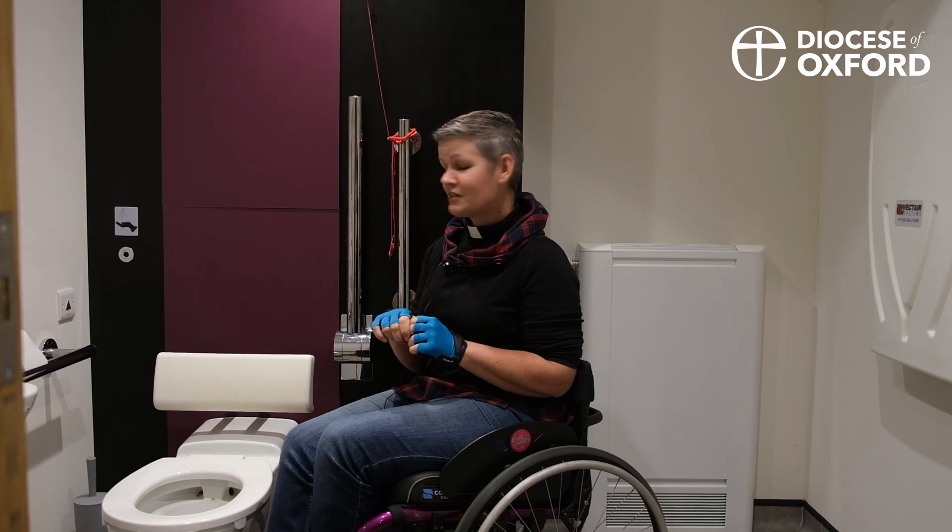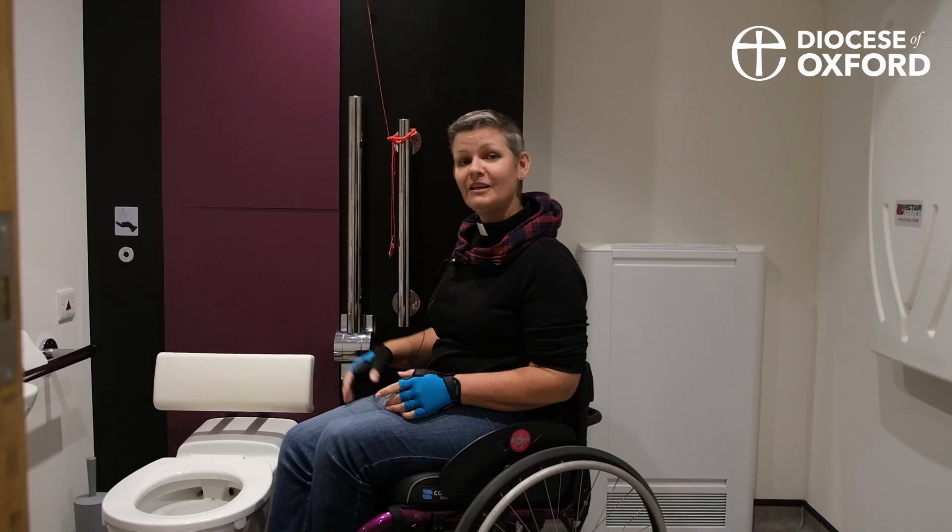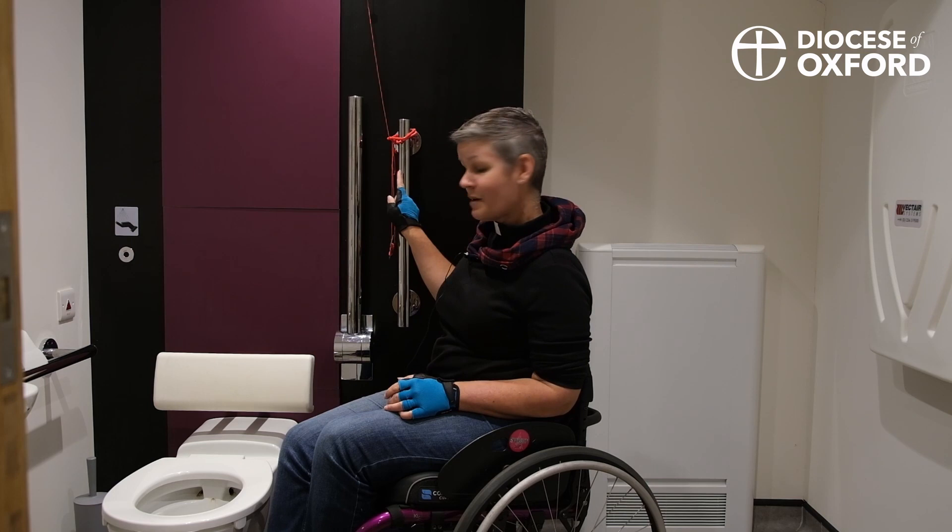There are two other things to notice in this space. One is the emergency pull cord. Now this one's been hooked up by the cleaner so she can clean the floor, but hasn't been put down again. This emergency pull cord needs to be touching the floor, because if you fall off the toilet you'll be able to reach it. If it's this high up — no chance. If you have one of these, just check it's on the floor.